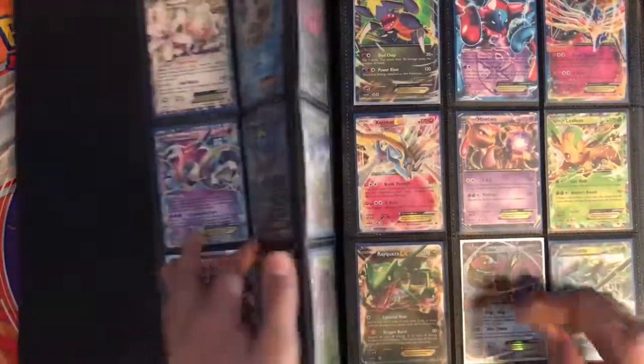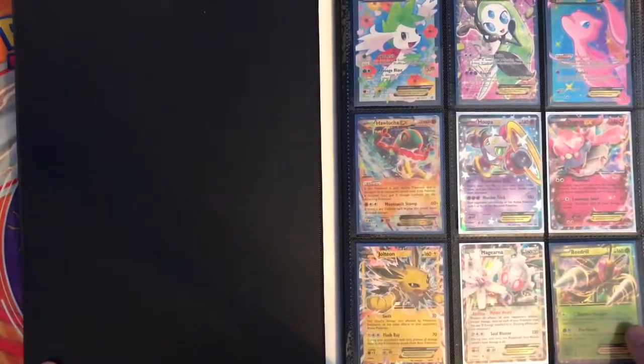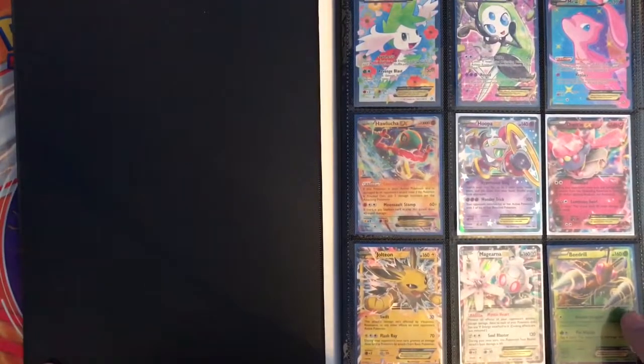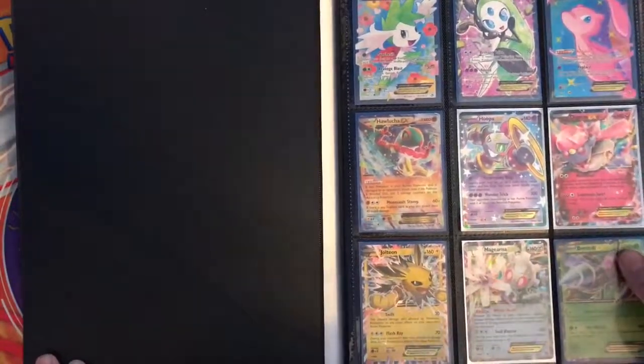By the way, starting from this page here — if you are interested in buying any of these, just comment down below which one you want to buy. I will sell some of these. Just comment down below what price you're thinking and I'll say what price I am, and then hopefully we can make a deal and you guys can get some of these beautiful cards. Most of these are in pretty good condition.